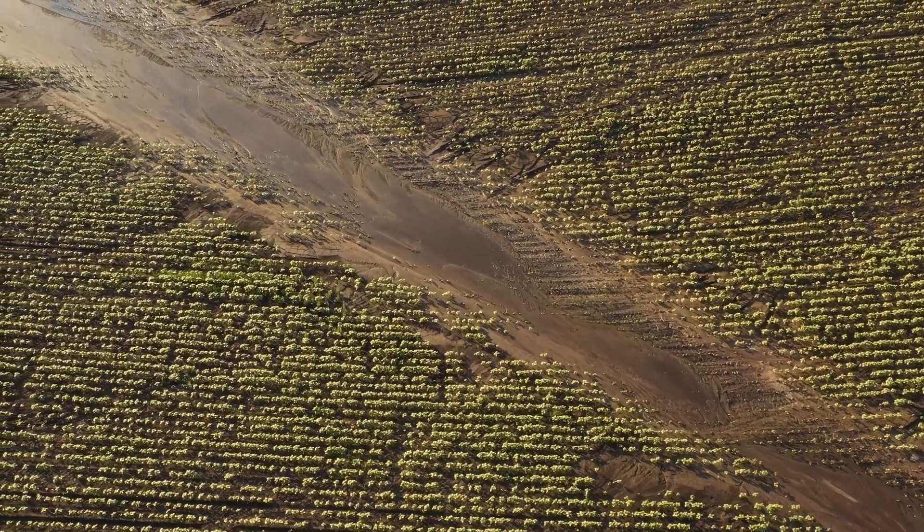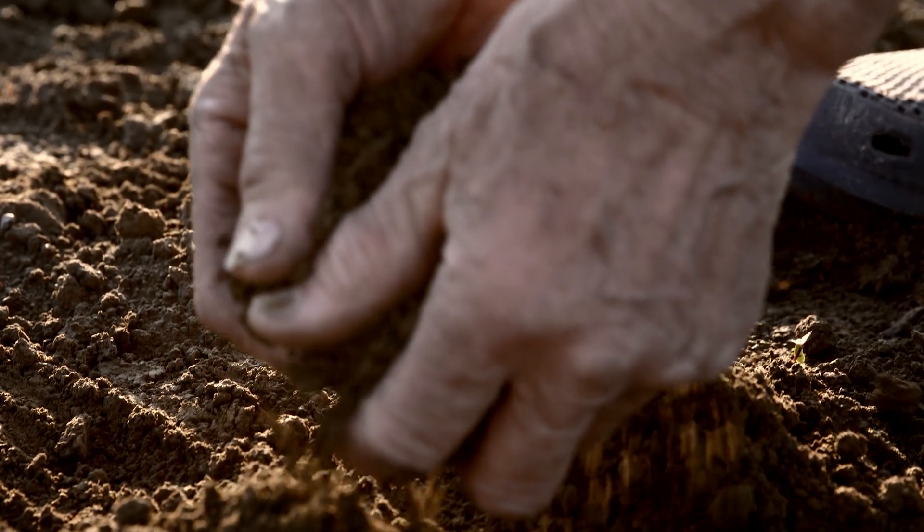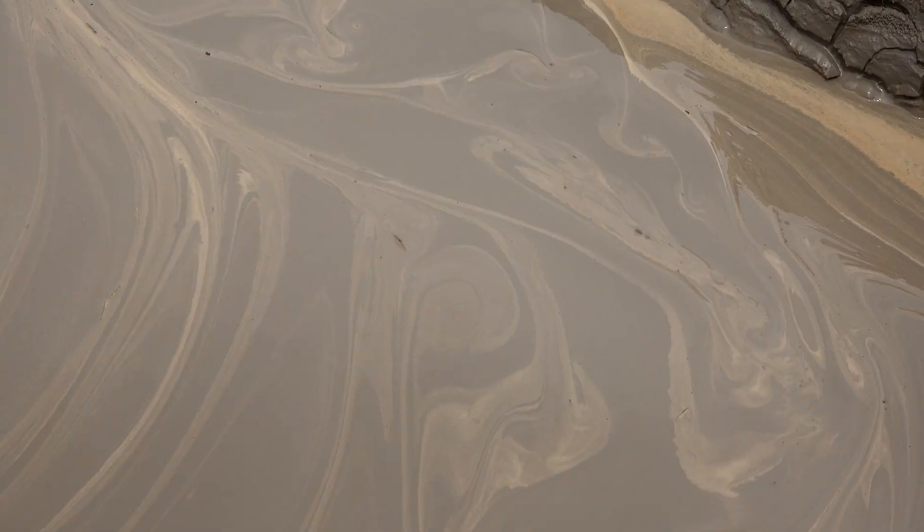In our county here, most fields are highly erodible — they're subject to wash. Cover cropping all the time, you're gaining topsoil from the compost that this puts back every year. Anytime you can gain soil instead of losing soil, you're on the plus side. That's pretty basic right there.